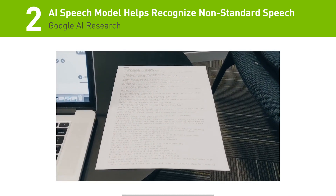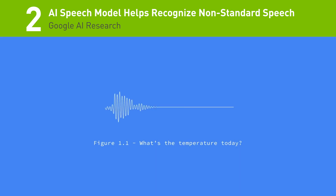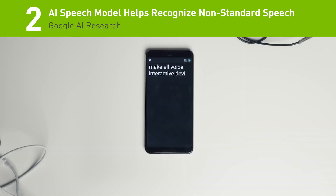Number 2: A new speech model developed by Google AI Research can help people with speech impairments better interact with AI assistants. The work was trained on ALS patients, but can be adapted to other non-standard speech.